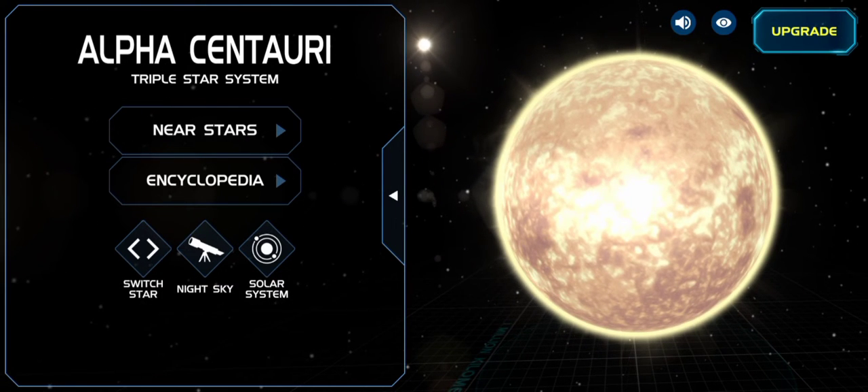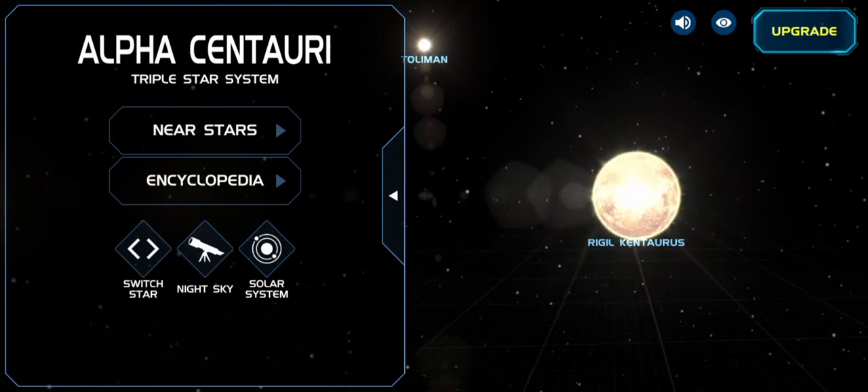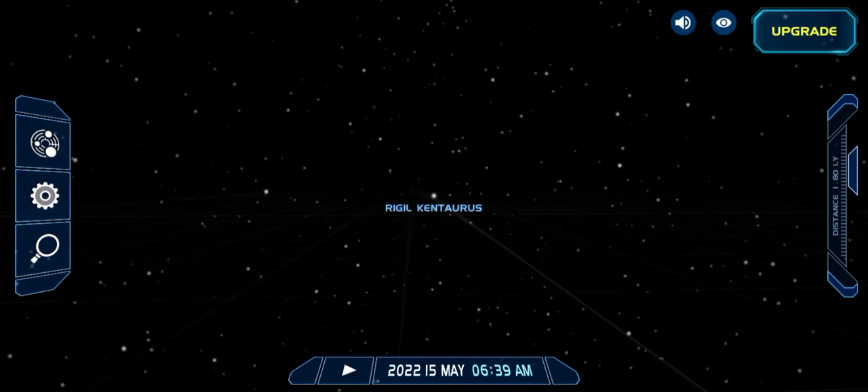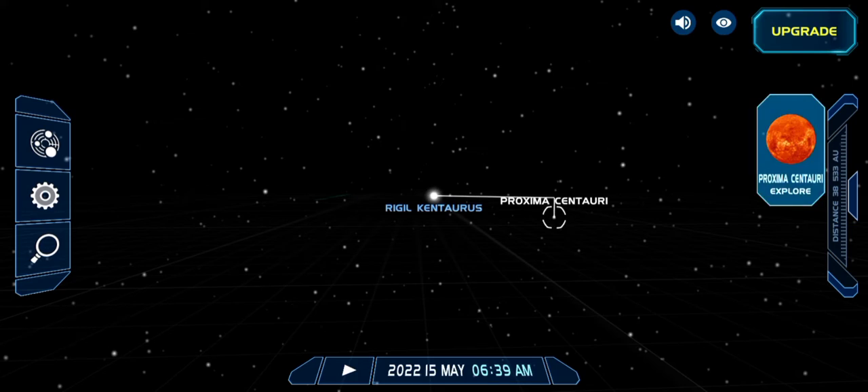Yeah, that's the star, you can see it over there. Now I'm going to show you the third star — you can see it's called Proxima Centauri. Let's visit it.